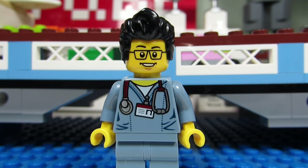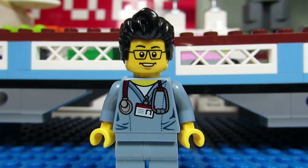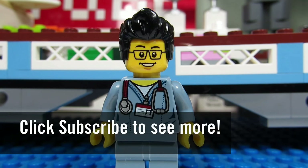So this concludes the LEGO Room Tour for the month of December 2015. This is The Brick Adjuster signing off. Thanks for watching and we will see you guys in another video. Bye!